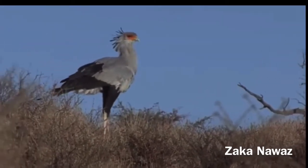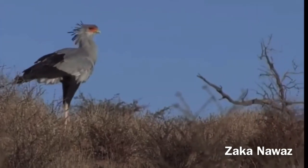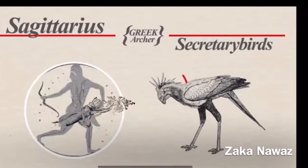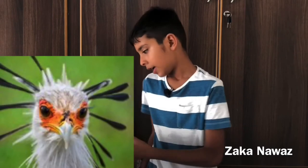The hunter bird can be found spreading around African savannahs and grasslands. The hunter bird has four names: the secretary bird, hunter bird, killer queen, and Sagittarius. It is called Sagittarius because it has head feathers that are like arrows sticking out of a quiver.